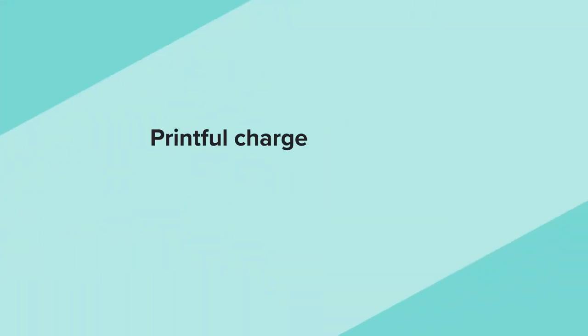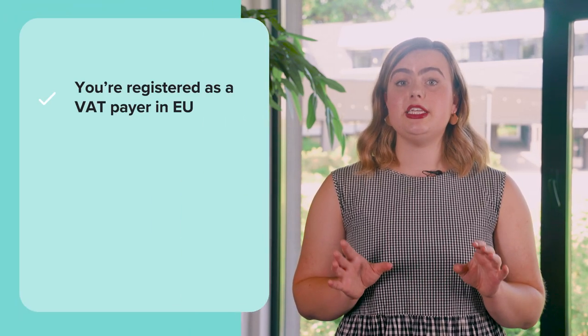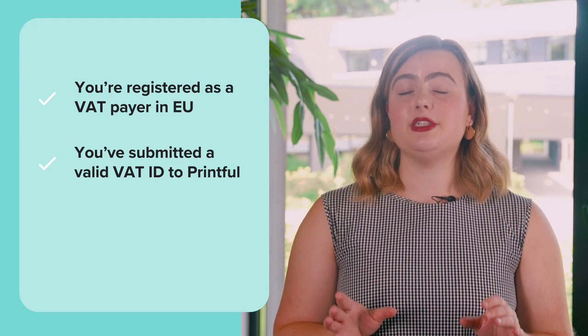There are two main things you should keep in mind. Number one, Printful charges VAT for all orders shipped to an address in a European Union member state. The VAT rate Printful charges you for these orders depends on whether you're registered as a VAT payer in one of the EU countries and have submitted a valid VAT ID to Printful.